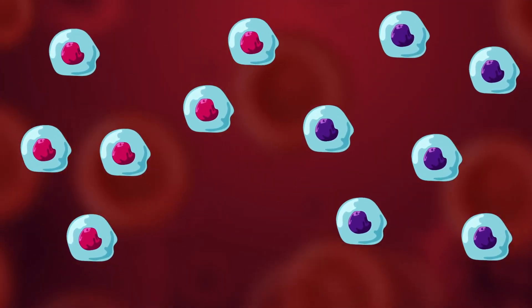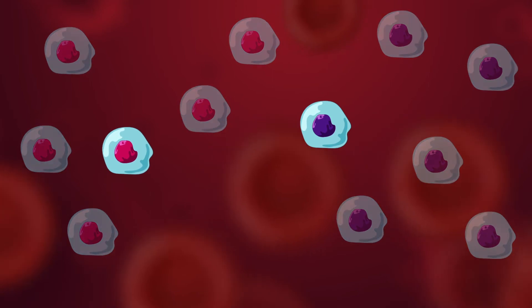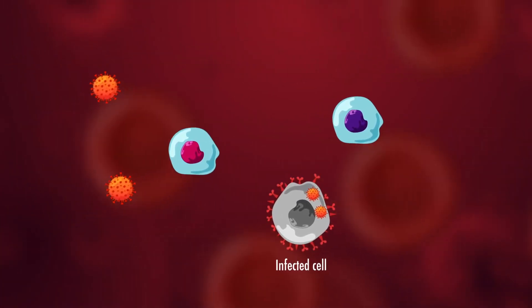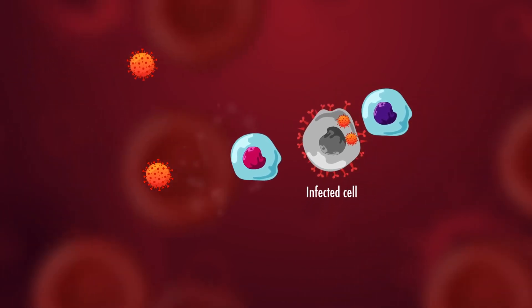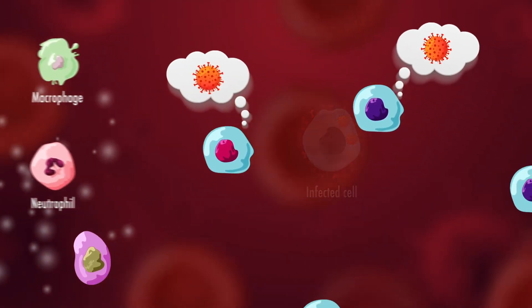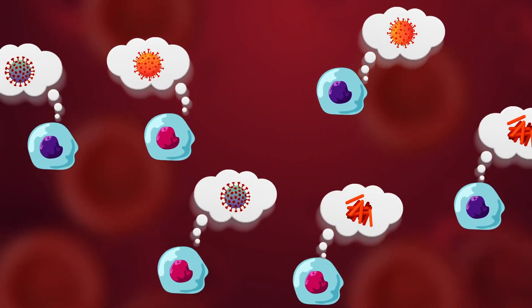When an infection is cleared, most of these T cells die, but a few memory T cells remain in our body so that if the body is infected with the same pathogen again, they can recognize and kill it quickly. This is called immune memory.